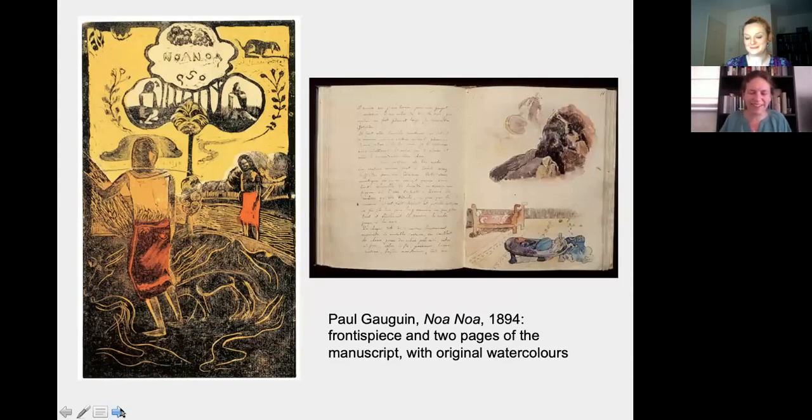The prints on view in Braintree are part of a set of ten prints that Gauguin made in late 1893 and early 1894, shortly after he returned to France from his first trip to Tahiti. He created them originally to illustrate a book called Noa Noa, which means 'fragrant' in Tahitian. This was intended to be a memoir of his time in Tahiti, although many of the instances he described in the book were either highly embellished or totally made up.